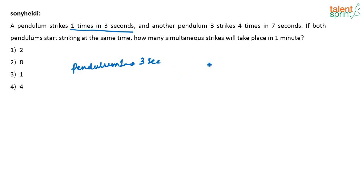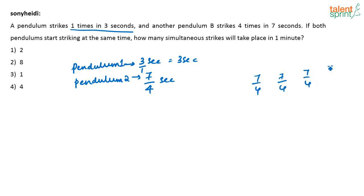Now pendulum B strikes four times in seven seconds, which means every seven-fourths of a second it will strike. In seven seconds the pendulum strikes four times; pendulums strike at equal intervals, so in every 7/4 of a second the pendulum strikes once. Adding four such intervals gives 28/4, or seven seconds — four strikes in seven seconds.